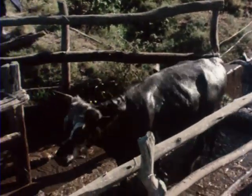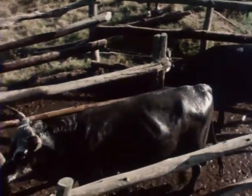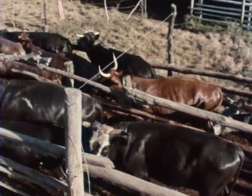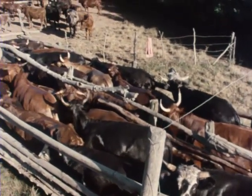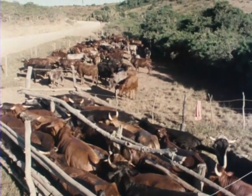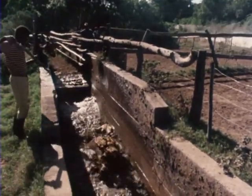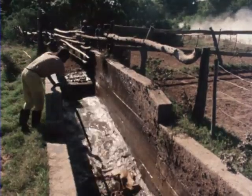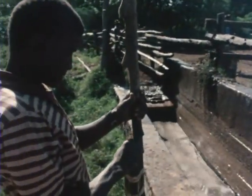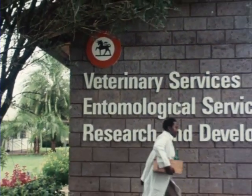The animals are rested in a drying pen before going back to pasture. When a sample of the wash is required for analysis, it should be taken immediately after the last animal has been through. The samples can be brought to local laboratories for testing.